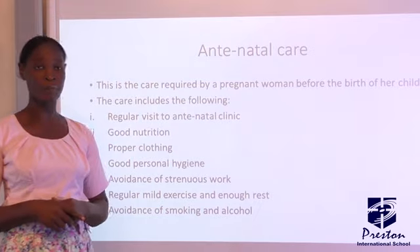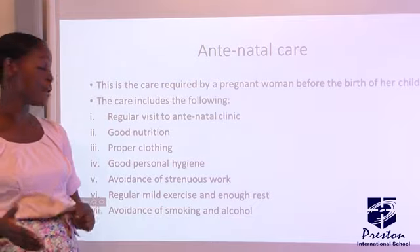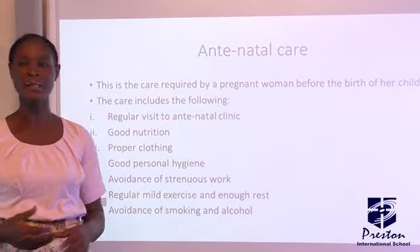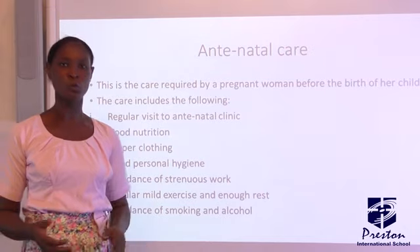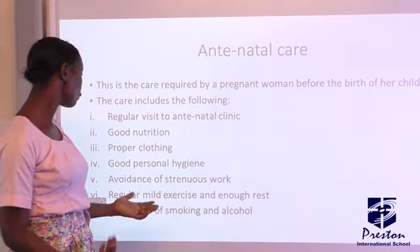They will enlighten the mother on good nutrition that will be suitable for both her and her baby. Then, proper clothing — they will tell the mother the type of clothes to put on, as it will not be good for a pregnant woman to put on tight-fitting clothes. They will also tell her the type of shoe she is permitted to wear.